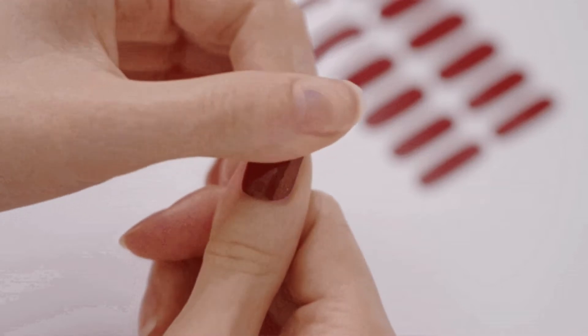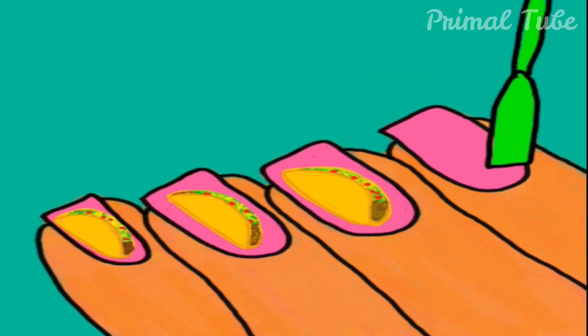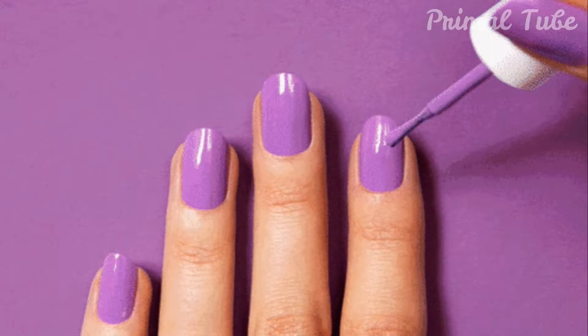A study from the dermatology division of the department of medicine at University College Hospital in Ibadan, Nigeria says the following about fingernail shapes and personality traits. In this video, we are going to talk all about personality traits linked with your nails.